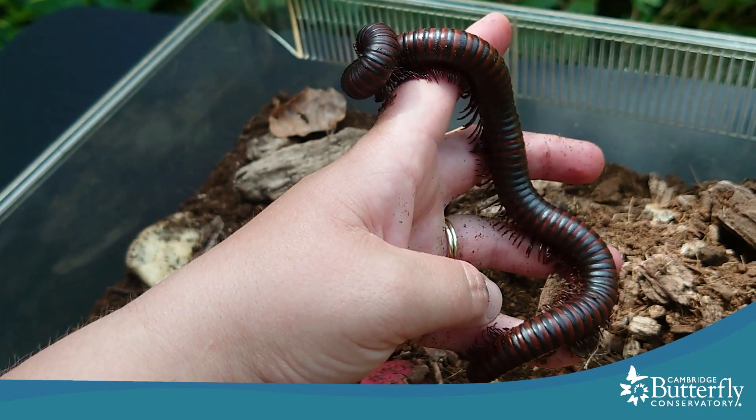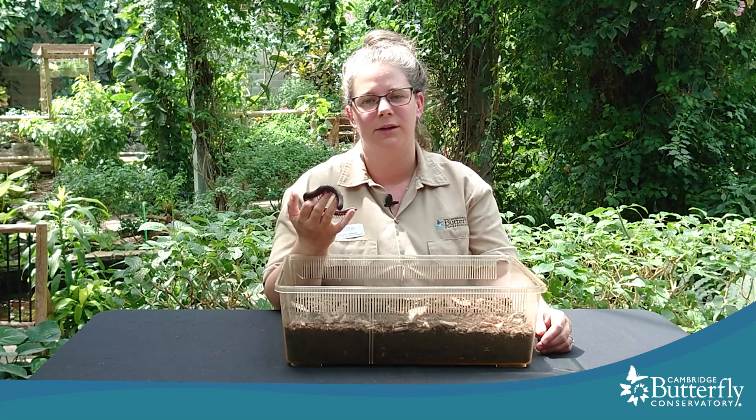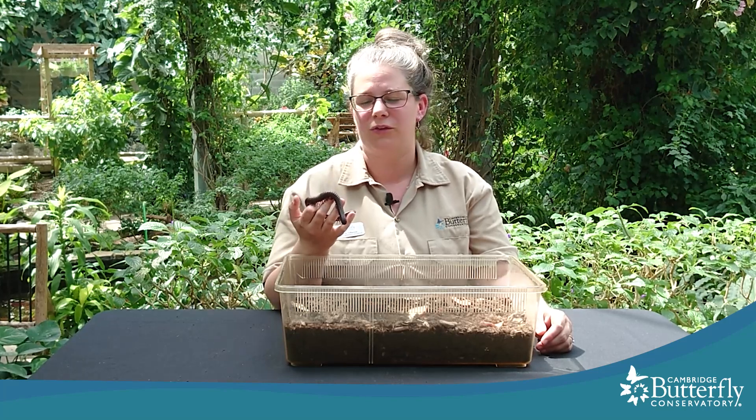But now you know how to tell if a millipede is a millipede. Thanks for joining me today for another creature feature. I hope you enjoyed learning a little bit about millipedes. We'll see you next week.